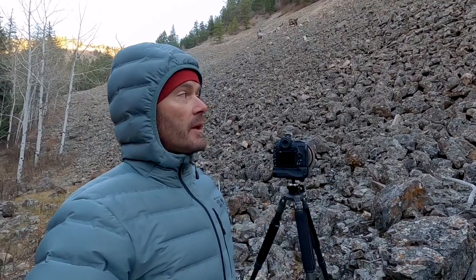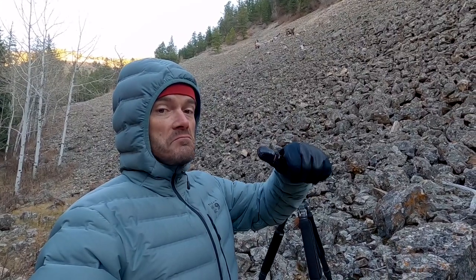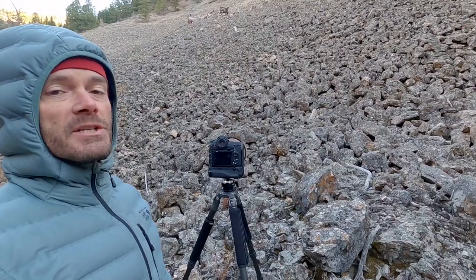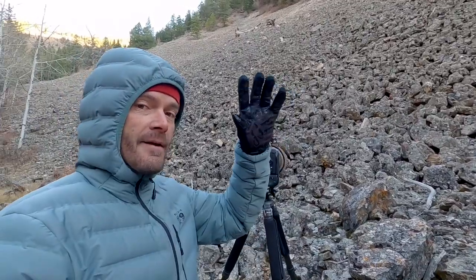Thanks for watching — short little video today. If you want to join me in Africa in February, check out my website and get in touch with me. Also, private Yellowstone in January — if you want to do some private winter work up in Yellowstone, get in touch with me as well. Thanks again for watching. Have a great day. Hope you enjoyed the pika — I love coming out and doing pika. They're kind of challenging, at least out here, and I love a good challenge. Have a good one, see you next time.